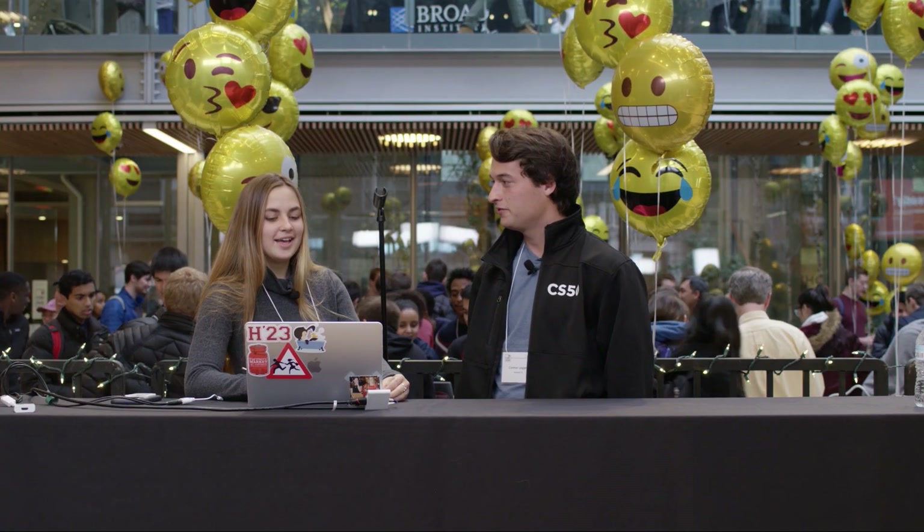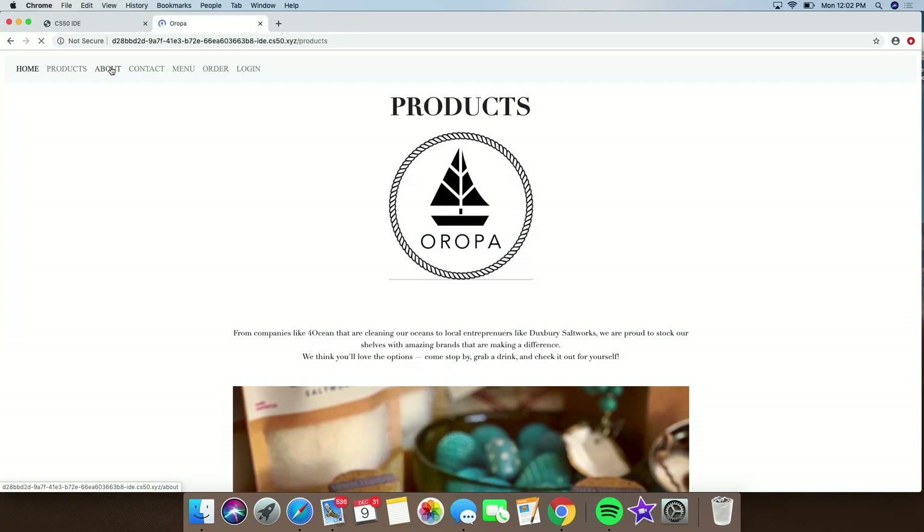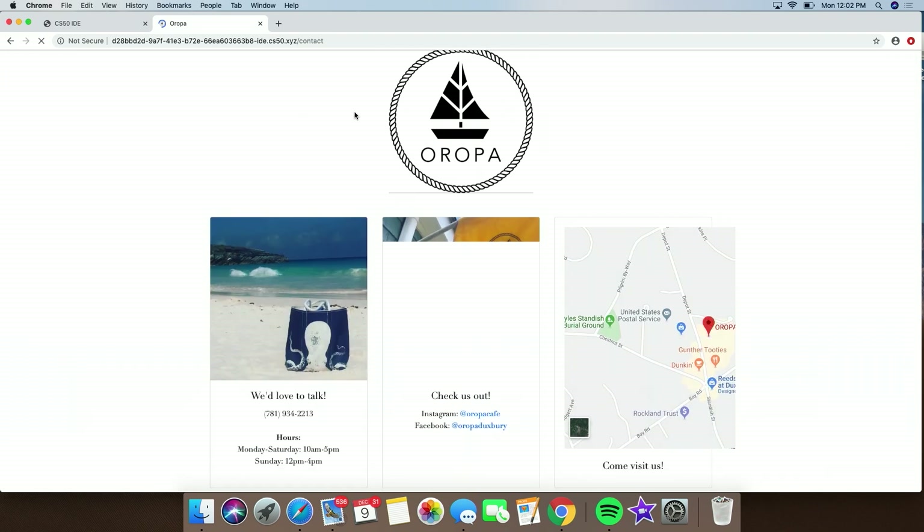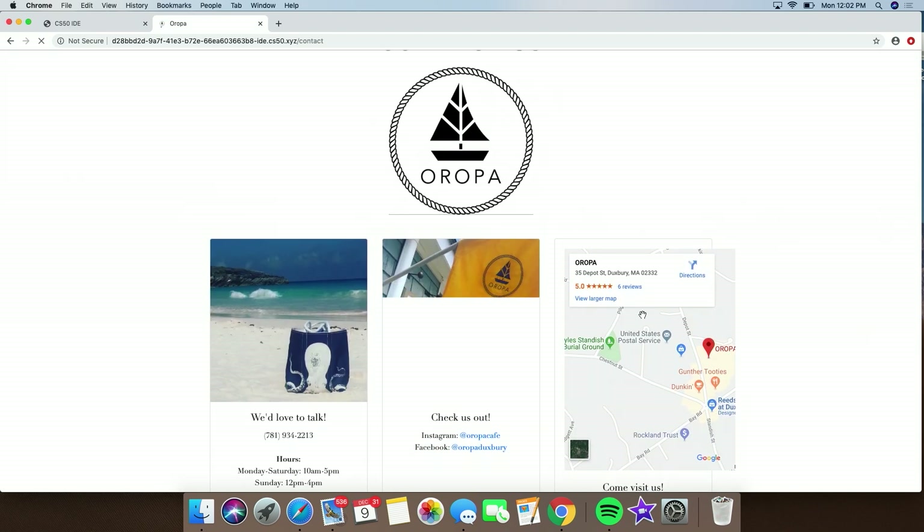Hi, I'm Maeve. I'm a freshman and I took CS50. For my project I did a website for Aropa Cafe, which is in Duxbury, Massachusetts. This is the home page. There's a products page, an about page, a pretty simple contact page, and you can go to the location.